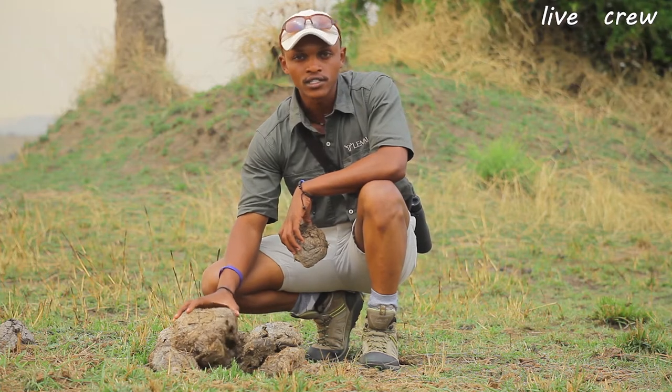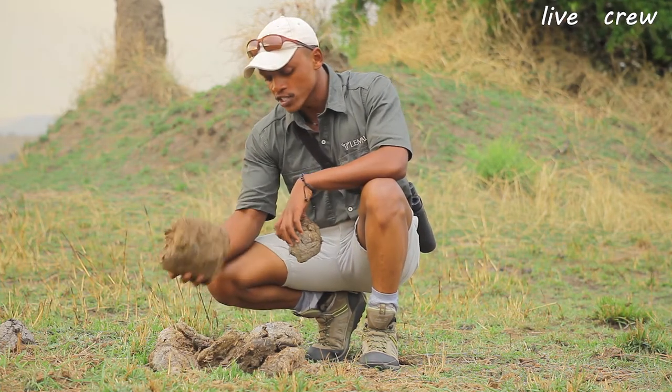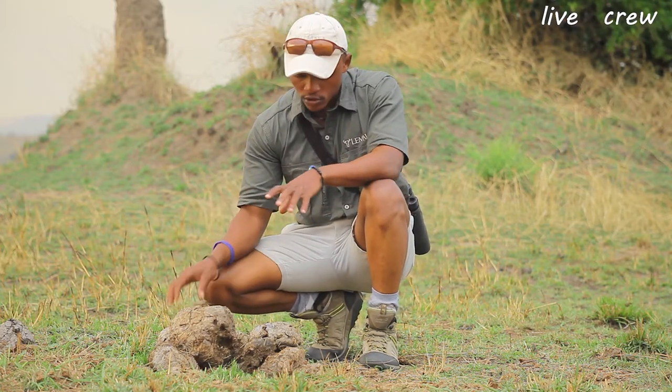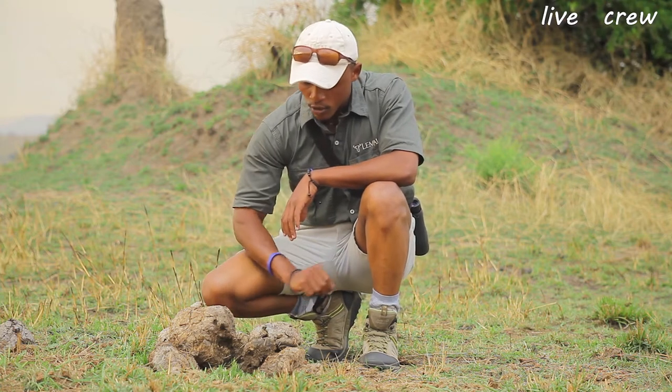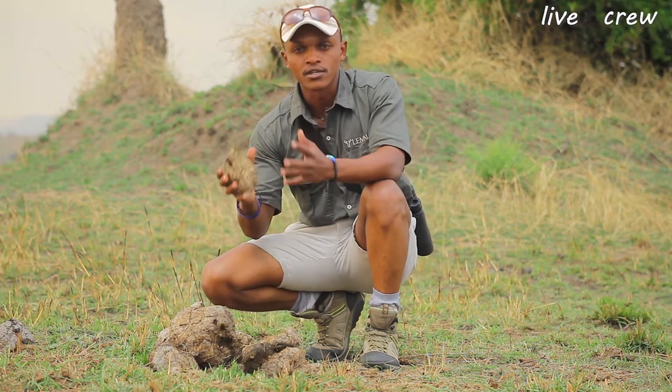It's maybe like two to three weeks old. You can tell through the way it weighs — fresh elephant dung weighs even more than the dry ones. You can also tell because it has more of a grayish color and more of the yellowish inside, so that means it has been drying up slowly.